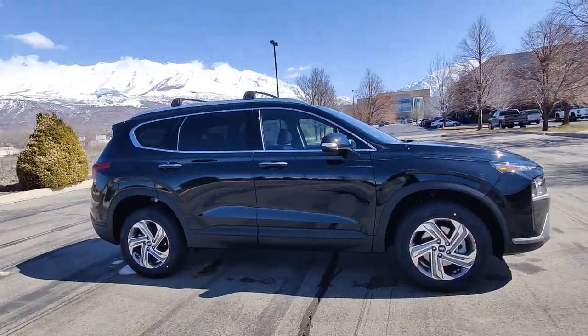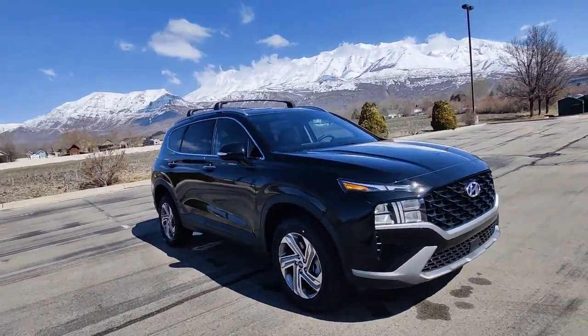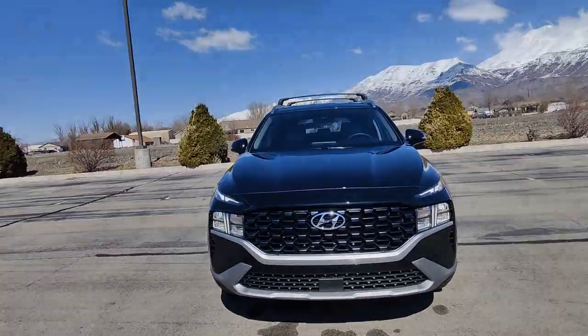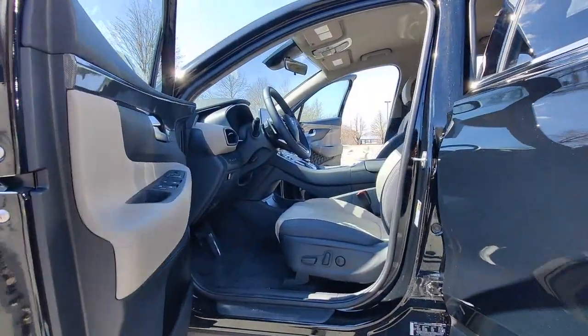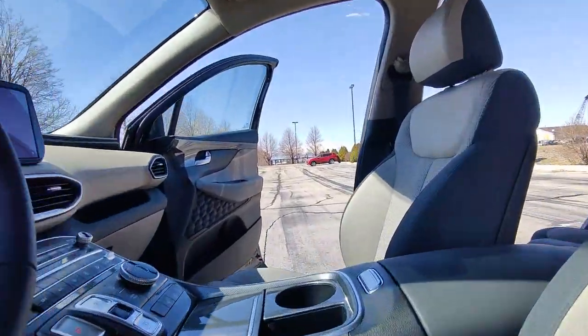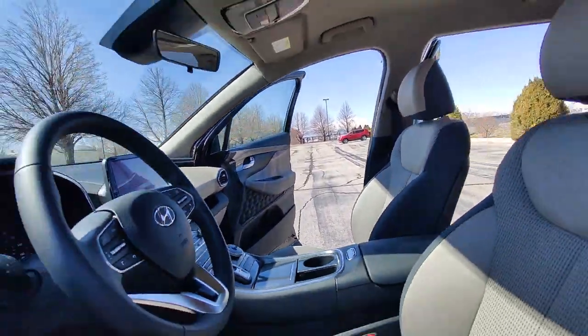These are just some of the great options this vehicle comes with: Apple CarPlay and/or Android Auto, Navigation System, Keyless Entry, Satellite Radio, Heated Mirrors, Power Lift Gate, Power Driver Seat, Alarm, Heated Front Seat, Dual Zone AC.